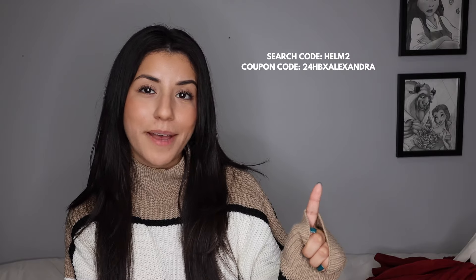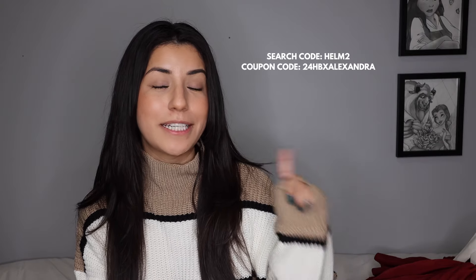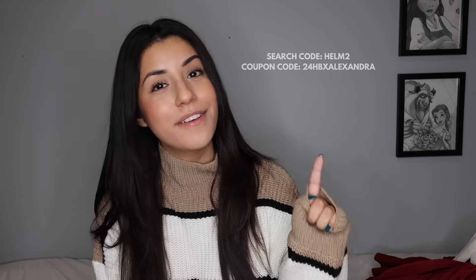Shout out to Shein for partnering with me on today's video. Don't forget to use my Shein search code, which is on the screen right now, as well as my promo code for an additional 15% off — you can use both of those. I hope you guys enjoyed today's video. Don't forget to hit that subscribe button, give this video a big thumbs up, and I'll see you in my next one. Bye!